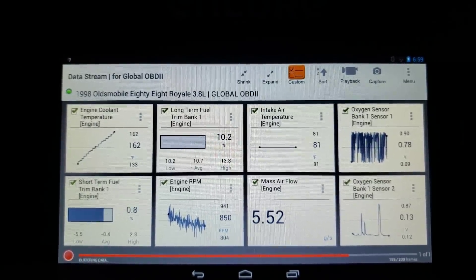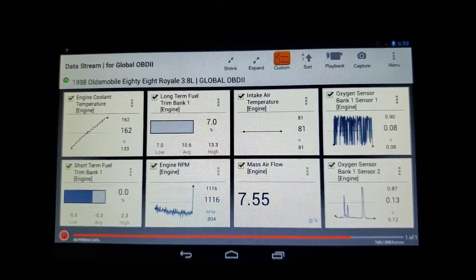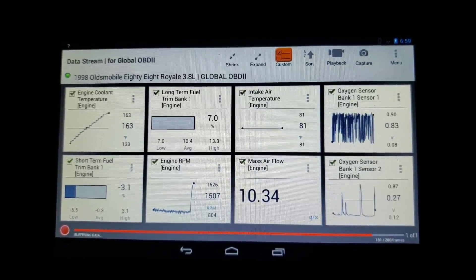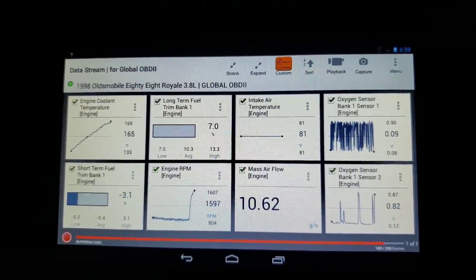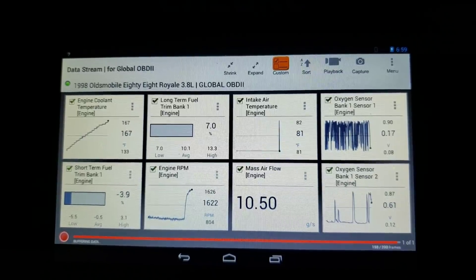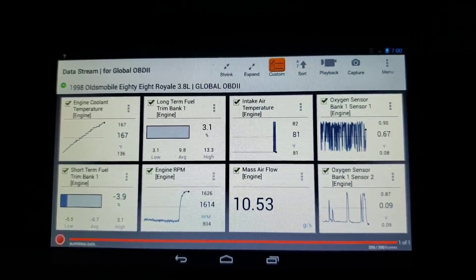Coolant temp is up to about 162 already. I don't think we really see any kind of problem there. The CAT is one of the ones that's actually not ready, so I'm going to give it a little bit of steady throttle — try to bring it up to about 1500 RPM and kind of hold it there for a moment. I'm curious to see what that rear O2 sensor is doing. What we expect is: if a CAT is working properly, we want to see it start to stay above 0.45 volts.